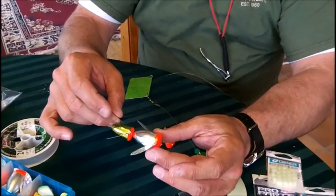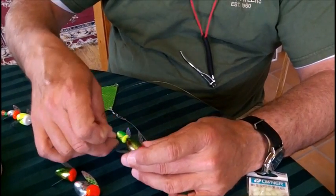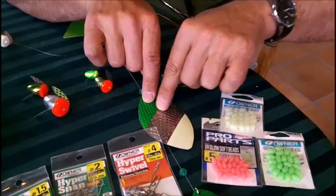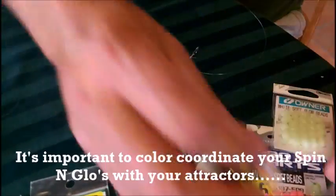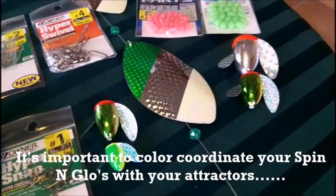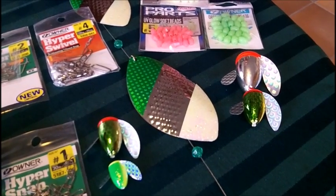Here we've got a green pirate and a silver redhead, and here a green pirate with a chartreuse green spinner — those color combinations work great. I've got a set of hammerhead cowbells here in green, silver, and glow. Either one of these spinner combinations is going to be a good color-coordinated match to run behind this particular set of cowbells. Try to match your spinners to the cowbell presentation you're actually using.